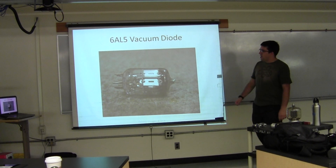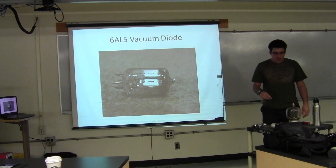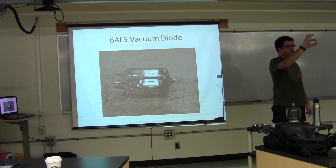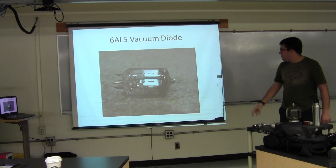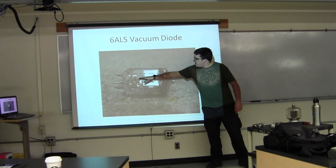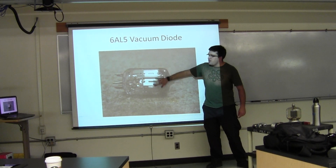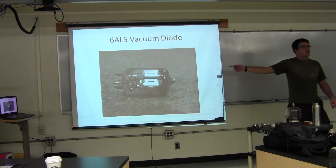The 6AL5 is quite a bit smaller, but it's still a 6-volt heater so it takes about the same amount of power. This is two completely separate diodes. You can see the heater leads coming in, there's the cathode, and this is the plate right here. Rated at 10 milliamps.